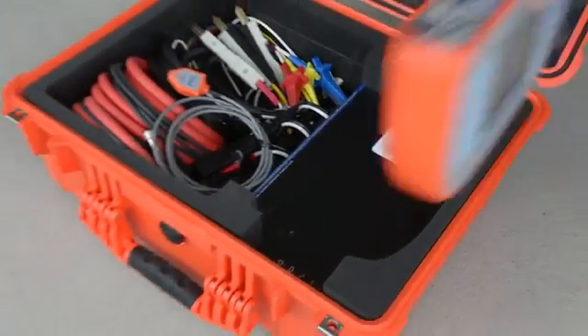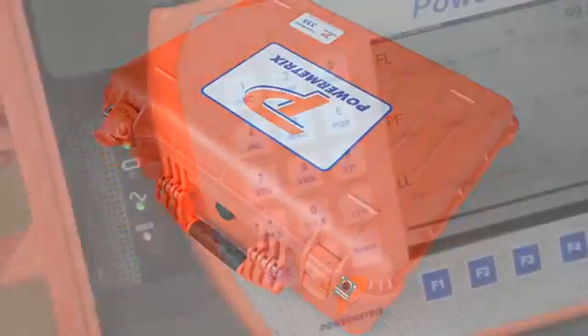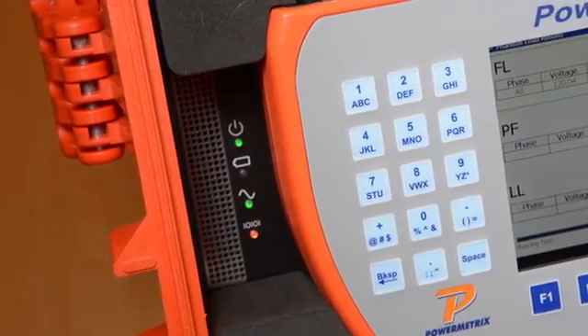All of these models fit neatly into the integrated carrying case of the 3302. They are also battery powered, so there is no need for an auxiliary power source, even when sourcing current.